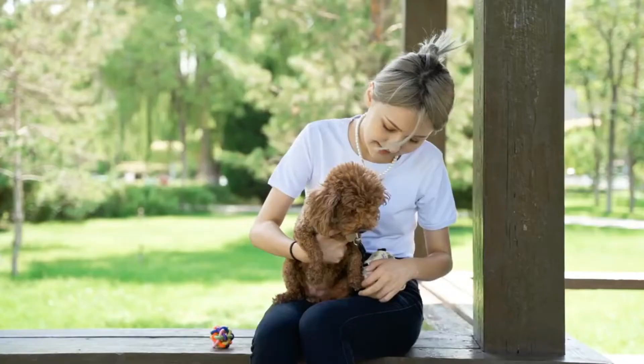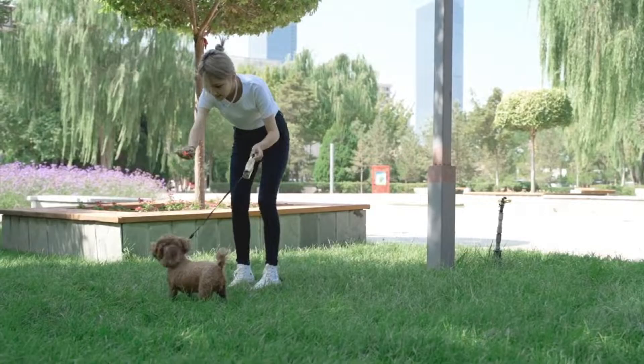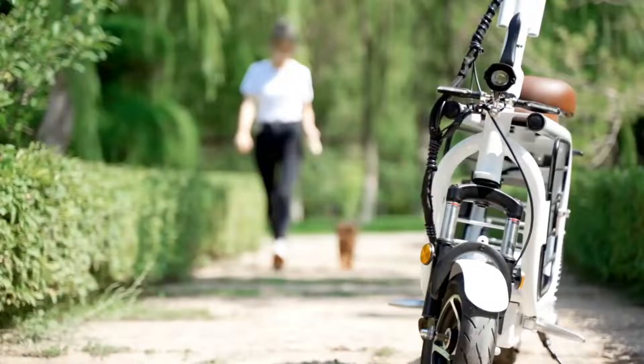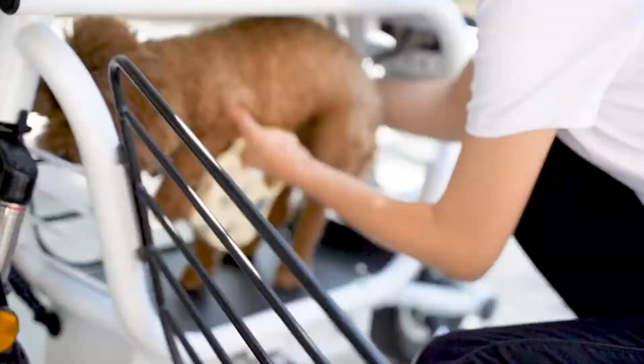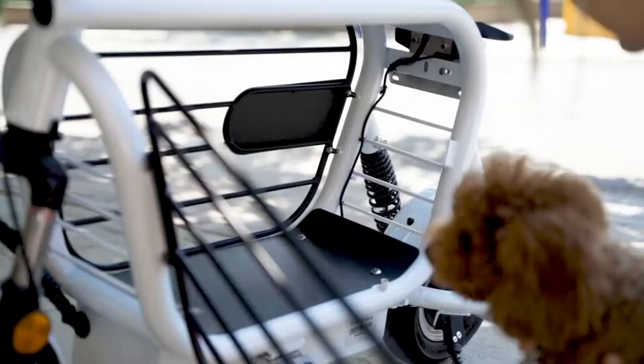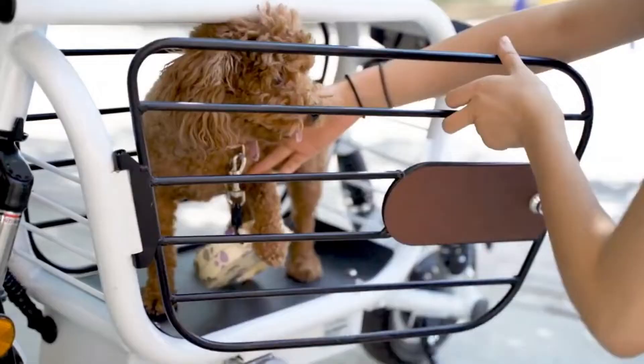We are more used to take our little friends in baskets, placed on the front or back of a bike. However, this Japanese invention suggests an alternative to drive your pet, ensuring safety and enjoyment for both the rider and the pet. Moppet is an electric scooter that gives you the benefit to ride comfortably with your pet.